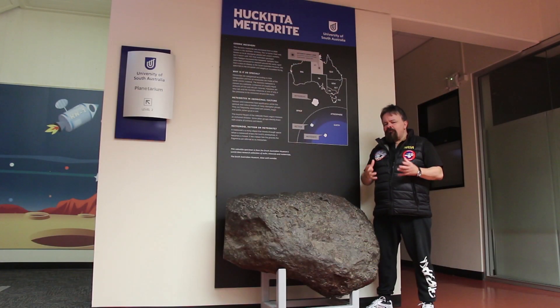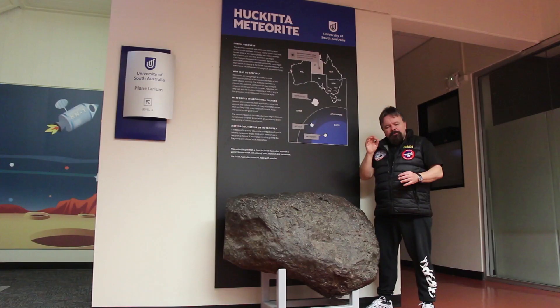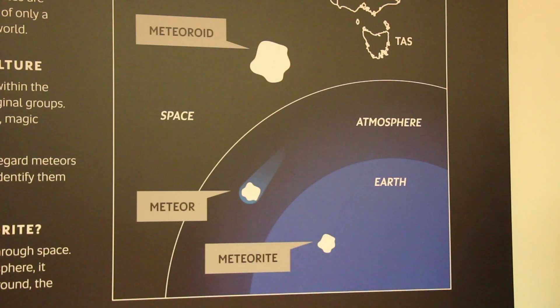So when we have a fragment of rock floating in space, we call that a meteoroid. Sometimes these meteoroids are quite large and sometimes they're the size of a grain of sand. When they fall into the Earth's atmosphere and we see them, we call them a meteor — a falling star.